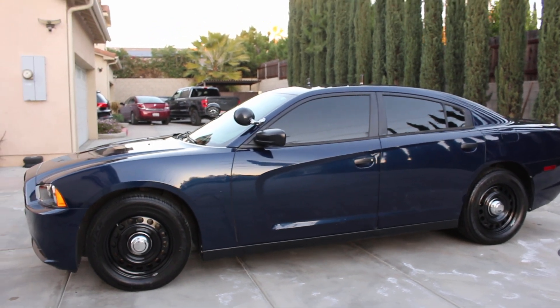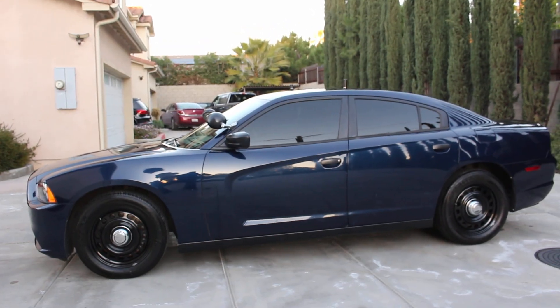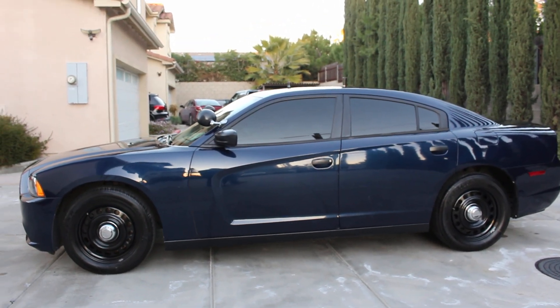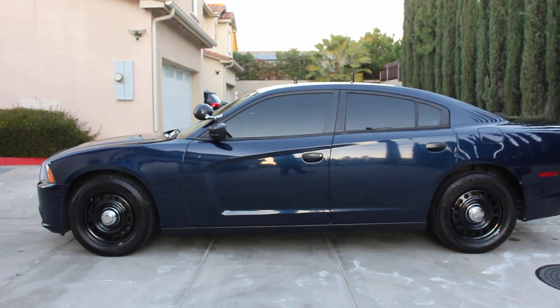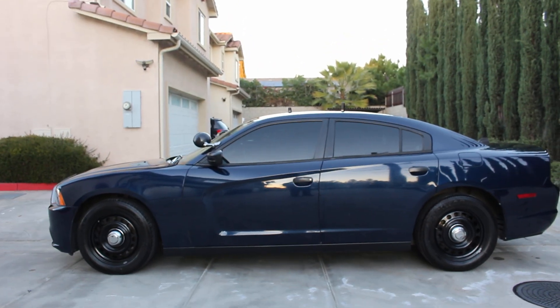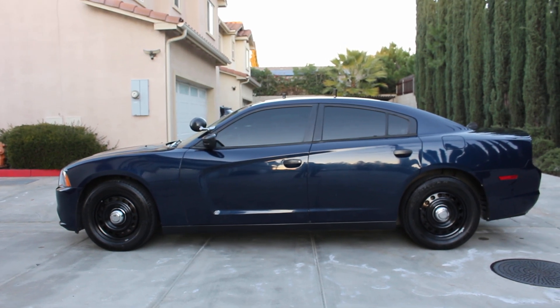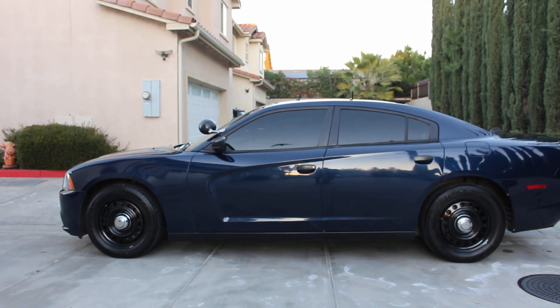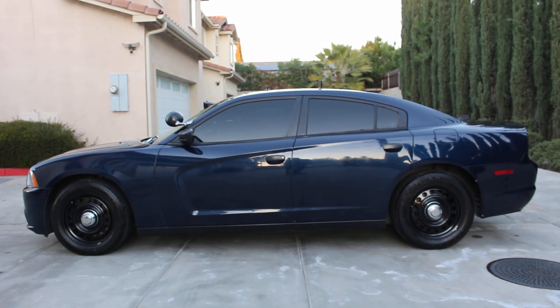No holes on the roof, but there are two antennas on there right now which are non-op. The vehicle has original navy blue paint from factory, and it does have very tiny little scratches that are hardly noticeable and some very little tiny chips — quite a few actually.